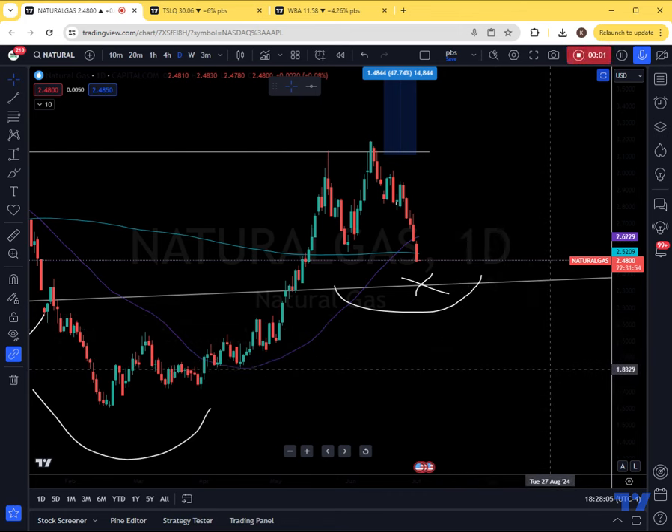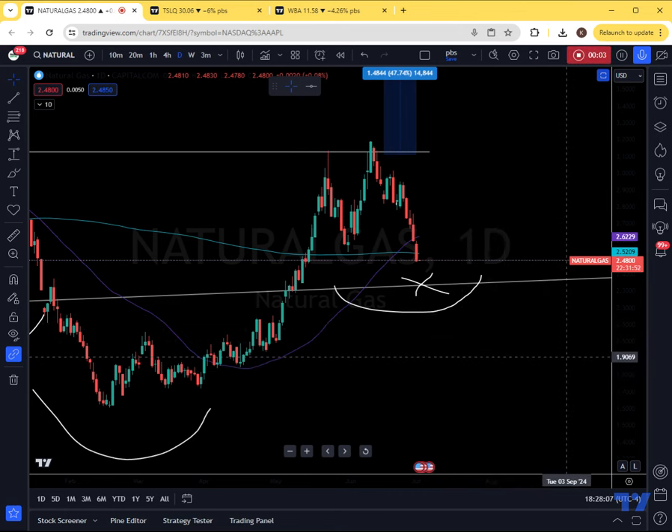Hey everybody, welcome to Trading Calvary's Exclusive Analysis. Today we're going to be discussing natural gas and a little bit of a sneak peek on oil.